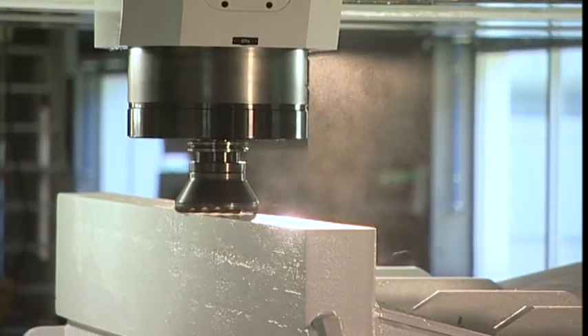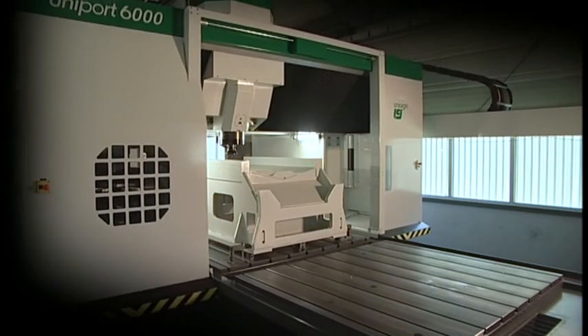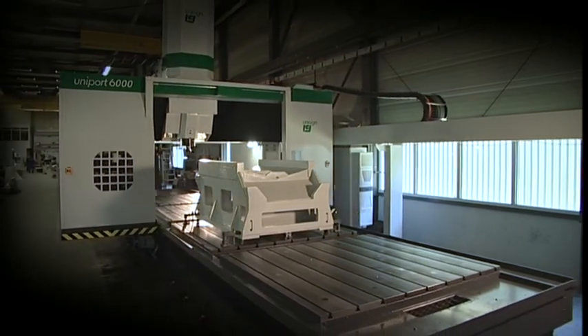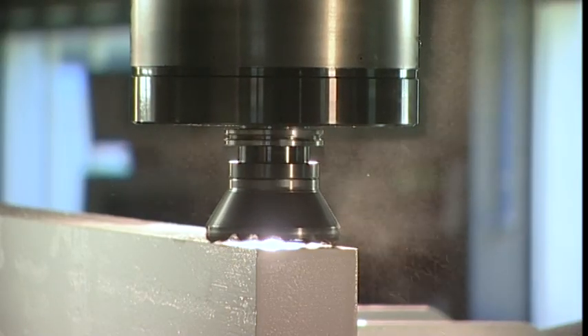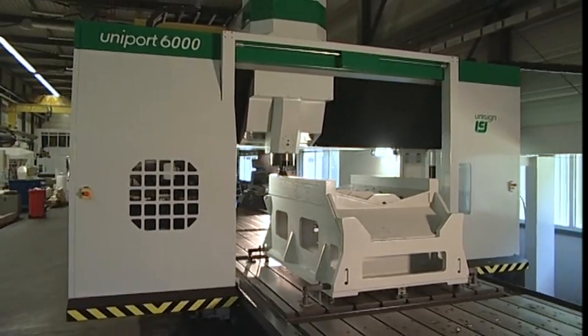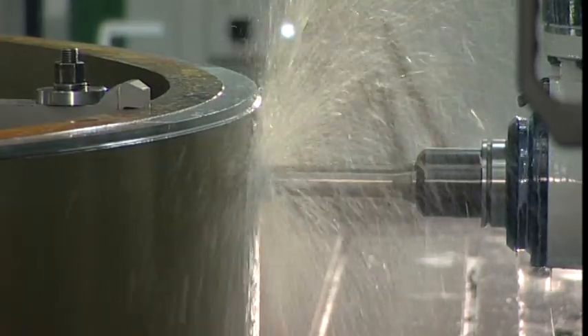The Uniport 6000 has a very rigid portal bridge construction to ensure stable production processes on all components and materials. The powerful Unisign gearbox driven spindle is integrated in the RAM, offering up to 54 kW, 720 Nm and 6000 RPM.